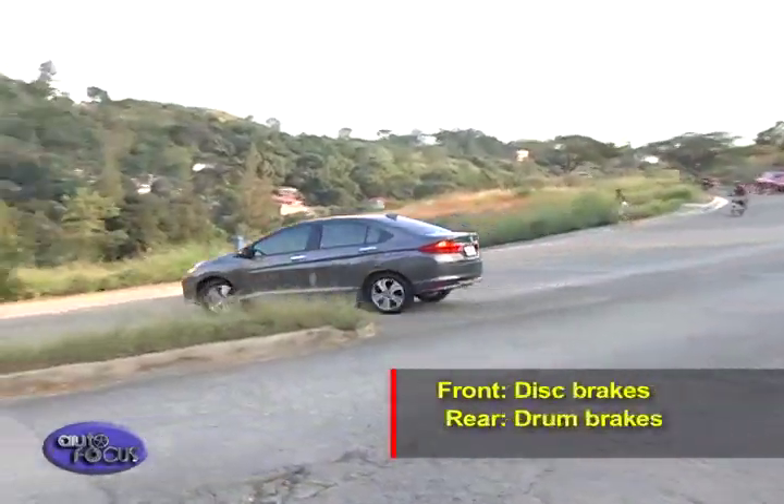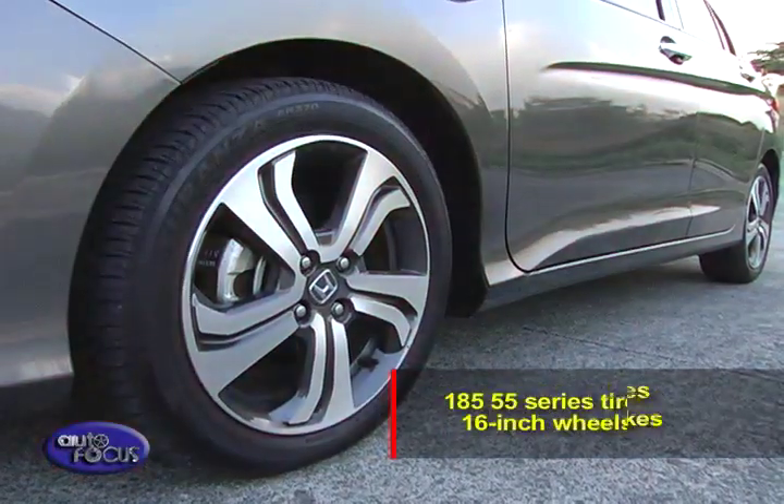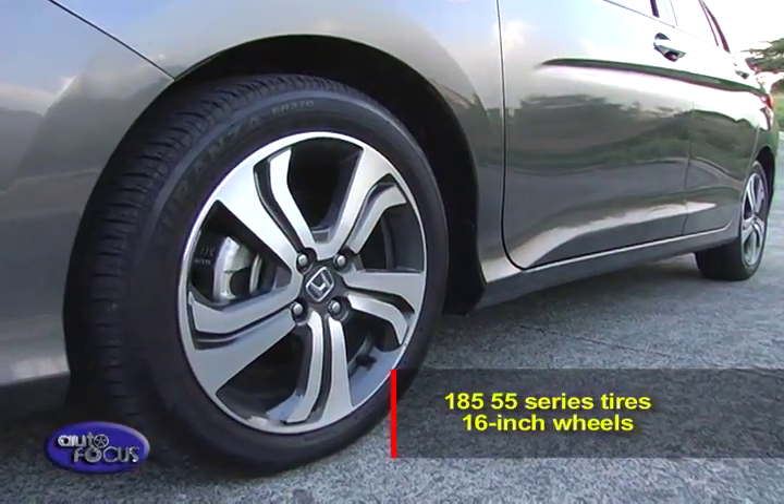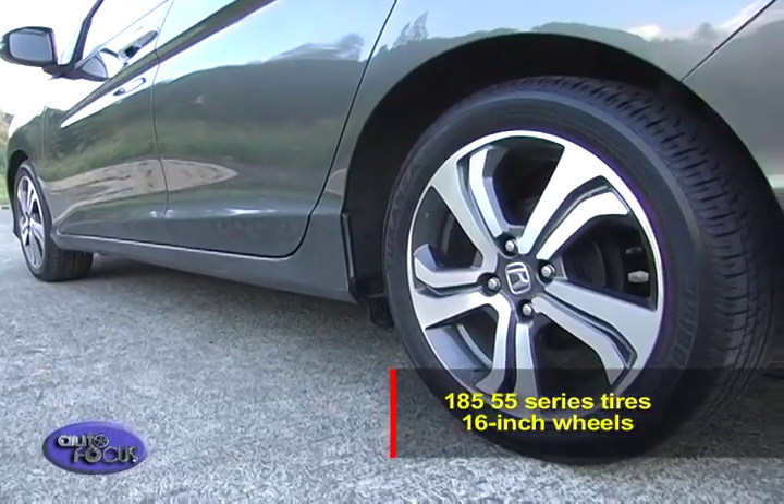Bringing the car to a stop is a set of disc brakes in front and drum brakes in the rear. All the while, keeping contact with the ground are 185/55-series tires shod on 16-inch wheels.